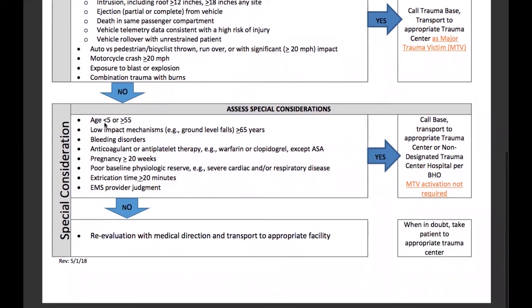Now some special considerations: if the patient is less than age five or greater than or equal to age 55; low impact mechanisms, for example ground level falls in patients greater than or equal to 65 years of age; any bleeding disorders, anticoagulant or antiplatelet therapy, for example warfarin or clopidogrel, except aspirin; pregnancy greater than or equal to 20 weeks; poor baseline physiologic reserve, for example severe cardiac or respiratory disease; extrication time from a vehicle longer than or equal to 20 minutes; and EMS provider judgment. Yes to any of the special consideration criteria, we will call the base and transport to the appropriate trauma center or non-designated trauma center hospital per base hospital order. If directed to a non-designated trauma center with a base hospital order, a major trauma activation is not required.